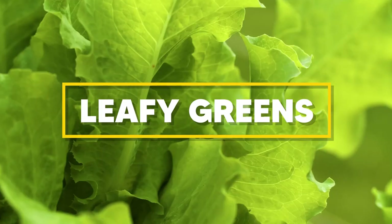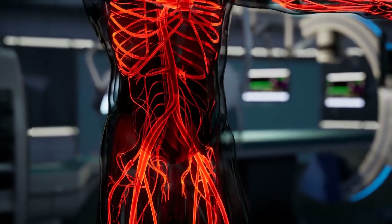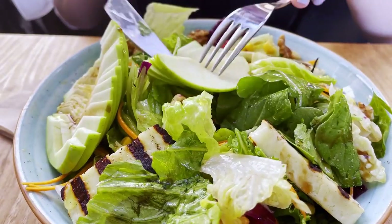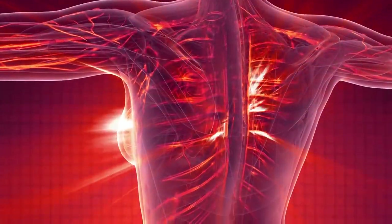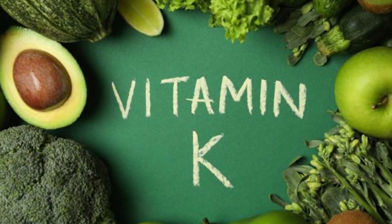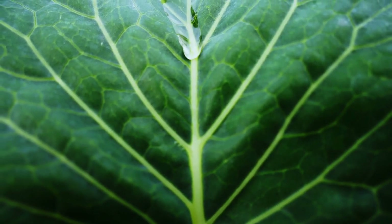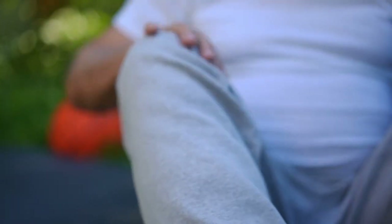Now, let's talk about leafy greens. You've likely heard about their health benefits, but did you know they could also improve your circulation? The likes of spinach, kale, and collard greens are true champions when it comes to optimizing blood flow. These leafy greens are packed with vitamin K, a vital nutrient that plays a significant role in maintaining healthy blood vessels. Vitamin K helps prevent the formation of harmful blood clots and promotes the free flow of blood through your veins and arteries, ensuring your legs and feet receive adequate blood supply.